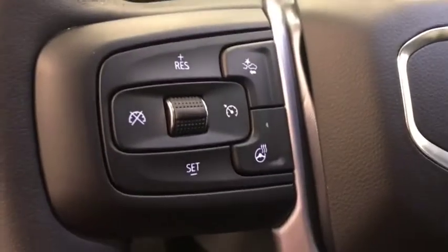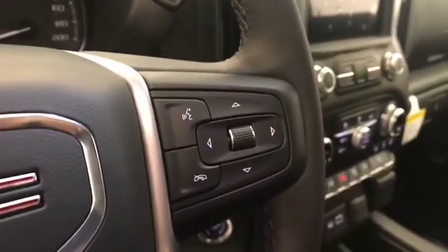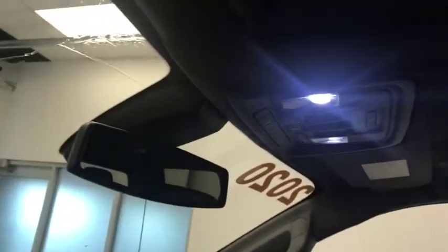Electronic park brake, tilt and telescopic steering wheel, cruise control, forward collision detection and heated steering wheel, hands-free communication and audio control, electrochromatic mirror, remote start with garage door opener, and sunroof controls.